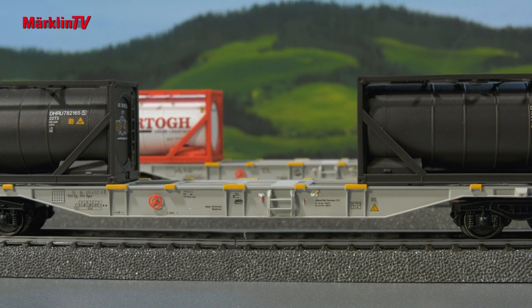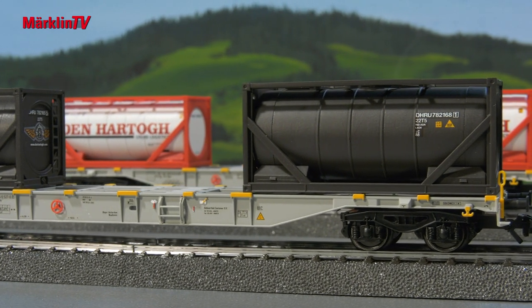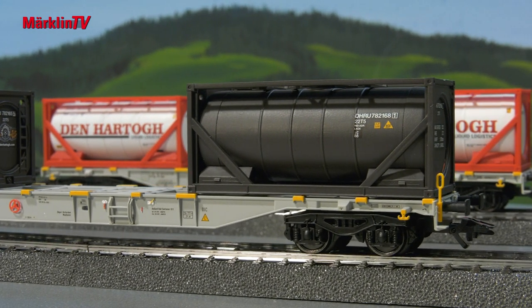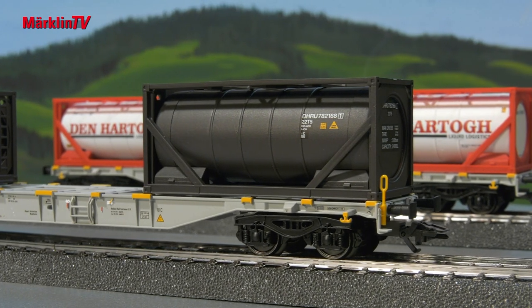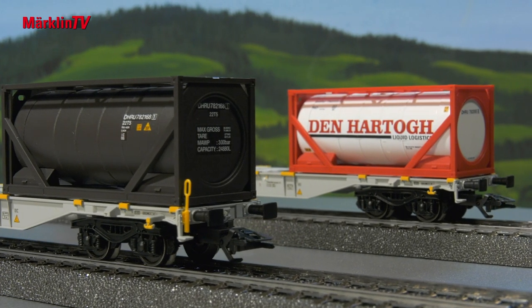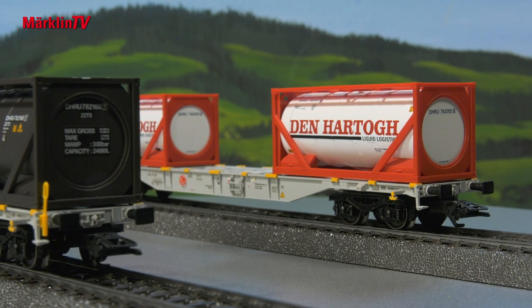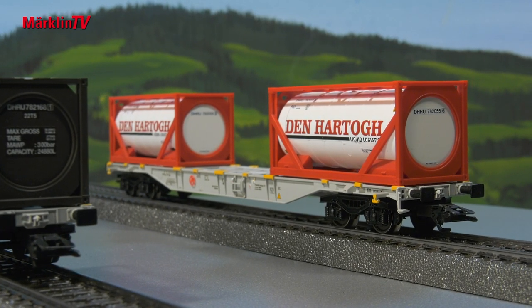What could be more obvious than to include matching flat cars and containers in the assortment? We also want to show with these models that you can put Europe-wide freight traffic on the model railroad track. The different freight cars fit in — you can really put together a great Europe-wide freight train with them.